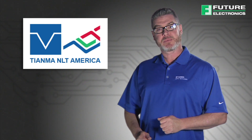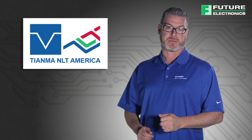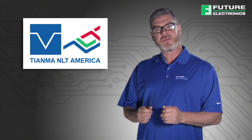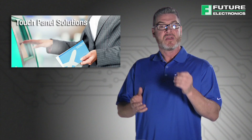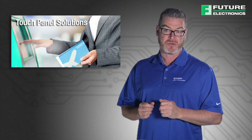Welcome to the PCAP Touch Panel presentation from Tianma NLT America. Today, rather than using a keyboard or a mouse, the typical primary human interface with a display is through touch. This trend, coined HMI or Human-Machine Interface,